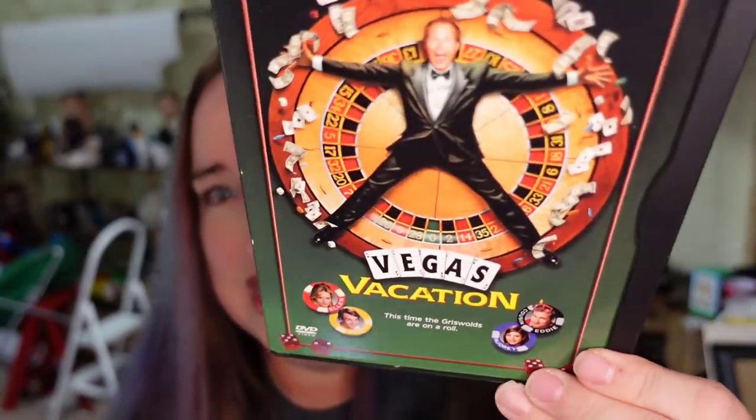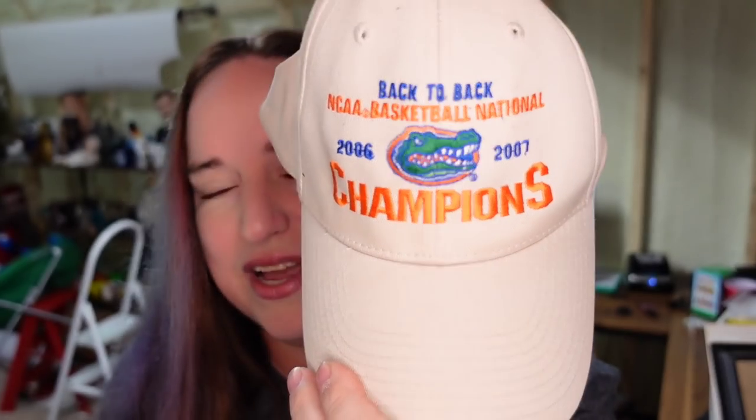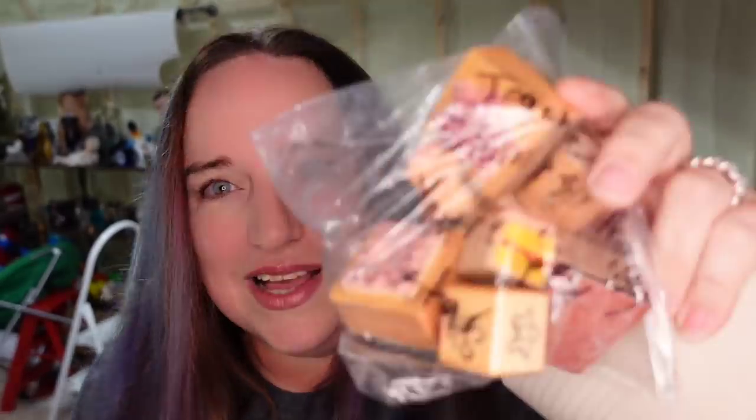And then we sold Vegas Vacation for $6, making that about a $5 profit over on Facebook Marketplace. I sold this Florida Gators hat for $9 — I'm a dollar in, so this is going to be about a $7 profit. And then last, I sold a bunch of teacher stamps for $5 on Facebook Marketplace.